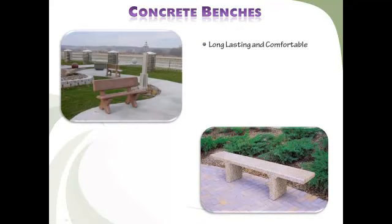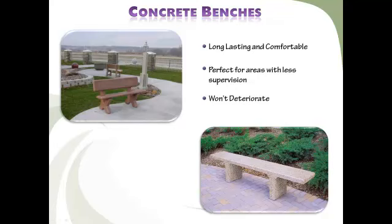Heavy-duty concrete benches are a long-lasting and comfortable addition for areas with less supervision, like city streets, subways, bus stops, city plazas, and boardwalks. High-compressive strength concrete with a rugged steel frame reinforces the bench, providing fantastic structural support. These benches are heavy — although they are shipped unassembled, make sure you have a forklift or order our liftgate service for unloading. Don't underestimate their weight.